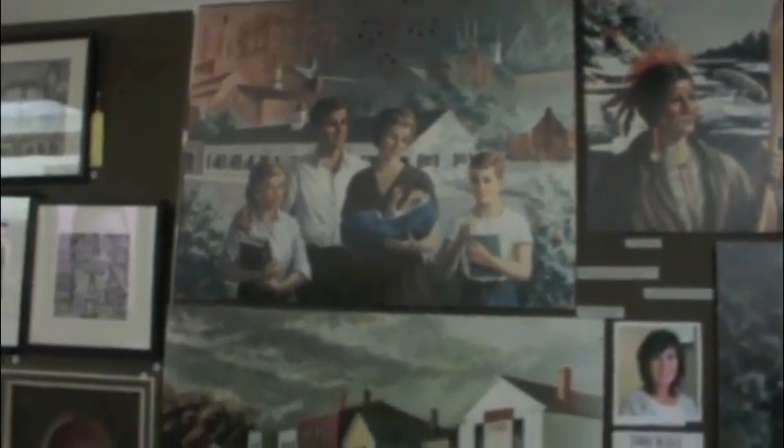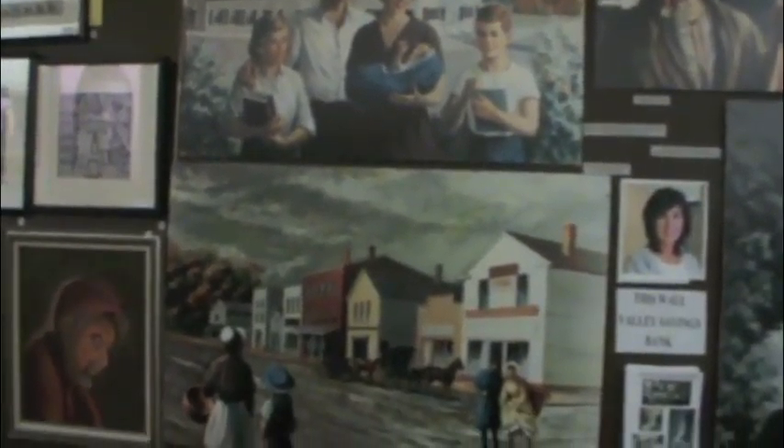More than 300 photos, paintings, and other works pertaining in some way to Cuyahoga Falls can be seen at the Almond Tea Gallery in the city's downtown. This display was mounted to commemorate the bicentennial of Cuyahoga Falls.